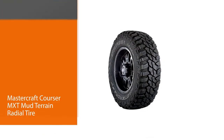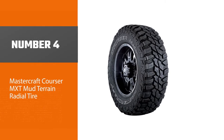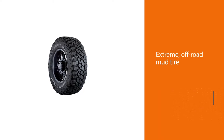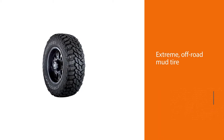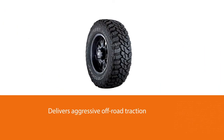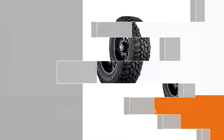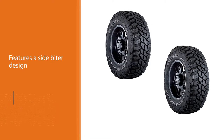Number four: the Mastercraft Corsair MXT mud terrain radial tire. This extreme off-road mud tire delivers aggressive off-road traction. It features a side-biter design and wide deep tread grooves that provide traction in mud and snow. The tires have sidewall abrasion resistance and scallops that create a mud scoop effect. The traction edges provide additional bite and lateral grip.